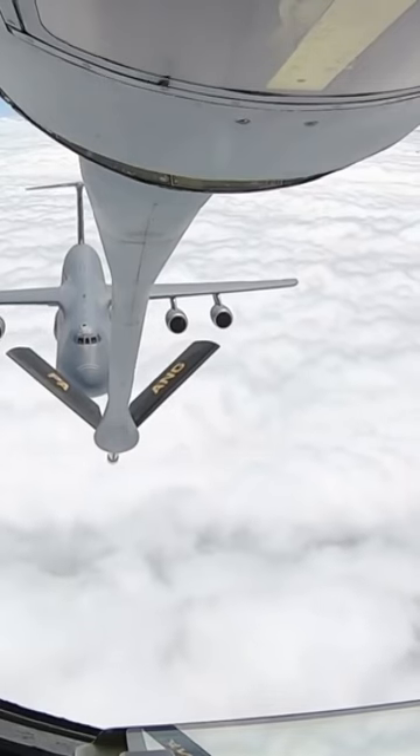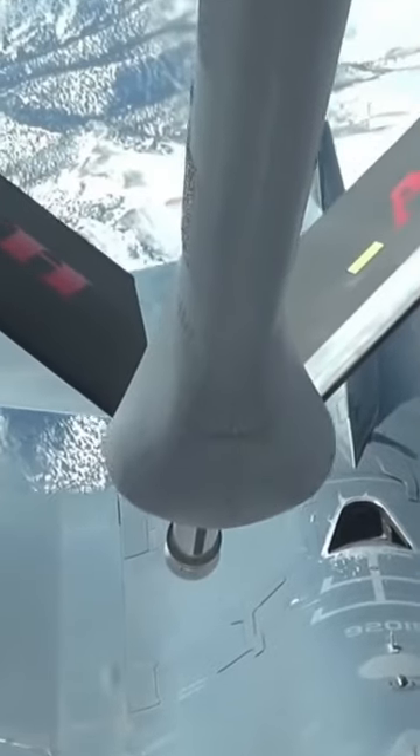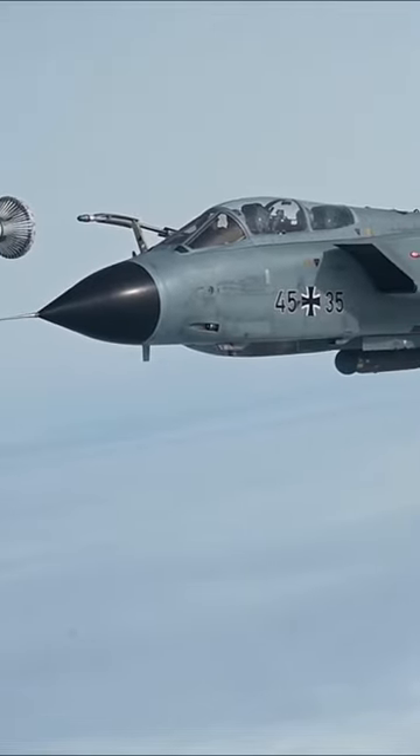How does aerial refueling work? Aerial refueling, or refueling in the air, is the process of transferring fuel from one aircraft, the tanker, to another aircraft, the receiver.